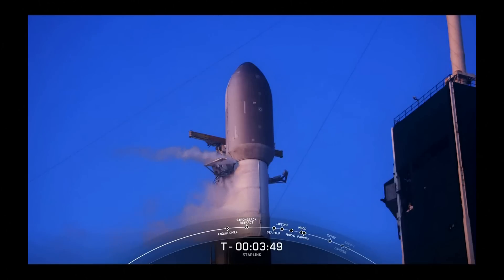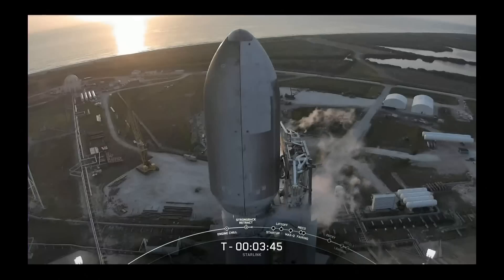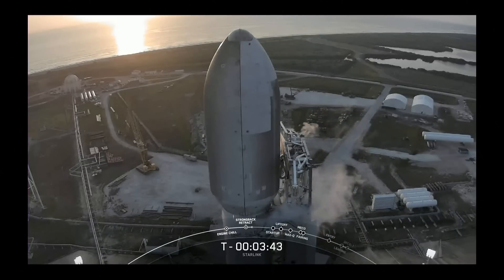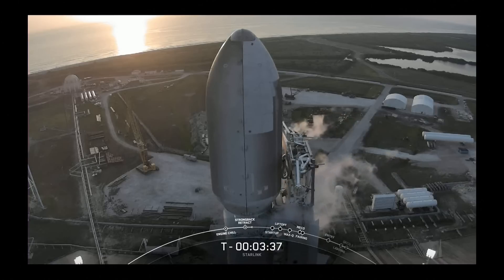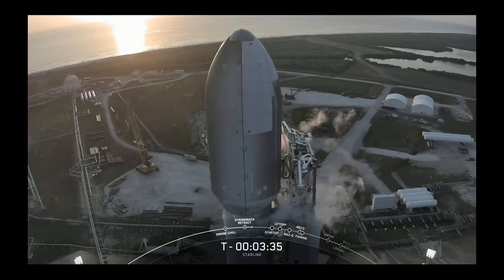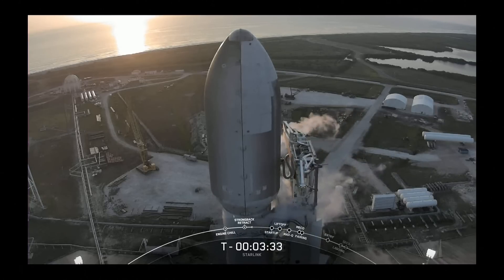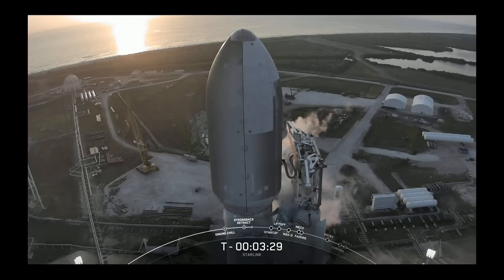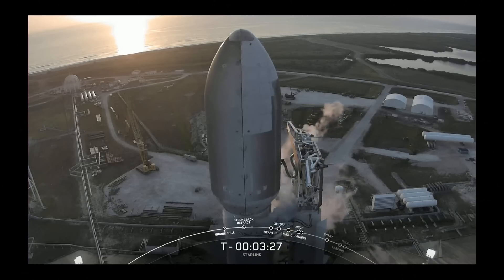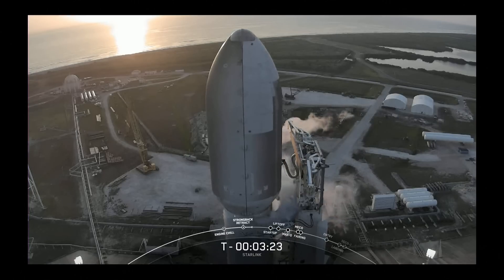You can see on your screen the clamp arms just below the fairing opening up. Those clamp arms are attached to the transporter erector — the structure next to the vehicle. It looks like the clamp arms have completed opening, so we should see the transporter erector start to move. And there you can see it — low and slight, but the transporter erector is now moving away from the vehicle.